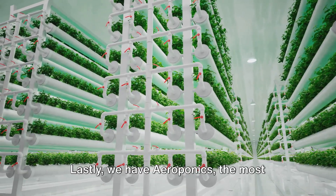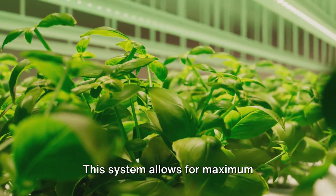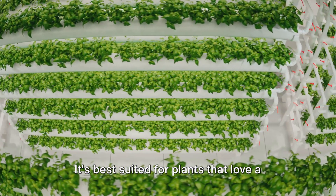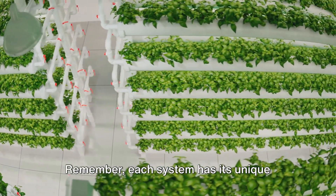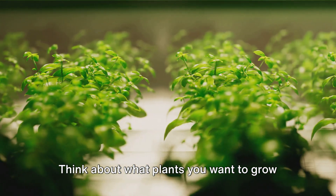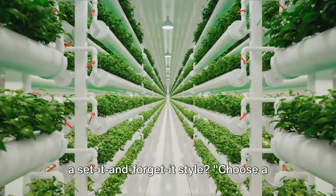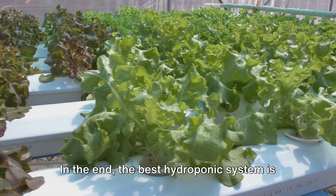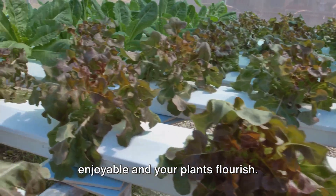Lastly, we have aeroponics — the most high-tech of the bunch. Here, plants are suspended in air and their roots are misted with nutrient solution. This system allows for maximum oxygenation, promoting rapid growth rates. It's best suited for plants that love a lot of air and a little moisture, such as leafy greens and herbs. Each system has its unique strengths and is better suited for certain types of plants. Think about what plants you want to grow and how involved you want to be in the process. Choose a system that best meets your needs and the requirements of your plants.